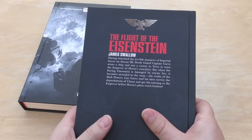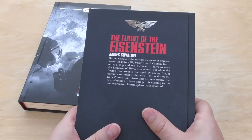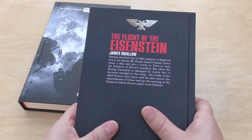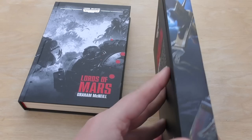So let's just read the preface. The Flight of the Eisenstein by James Swallow. Having witnessed the terrible massacre of Imperial forces on Isstvan III, Death Guard Captain Garrow seizes a ship and sets a course to Terra to warn the Emperor of Horus's treachery. But when the fleeing Eisenstein is damaged by enemy fire, it becomes stranded in the warp, the realm of the dark powers. Can Garrow and his men survive the depredations of chaos and get his warning to the Emperor before Horus's plans reach fruition? I think I have read this one.